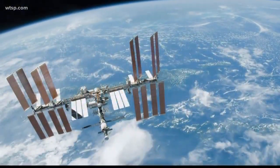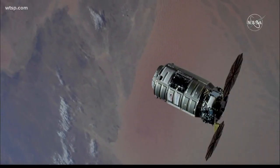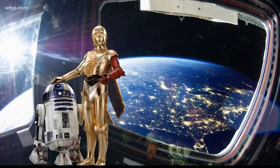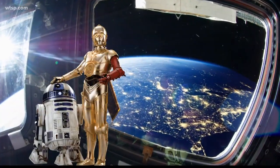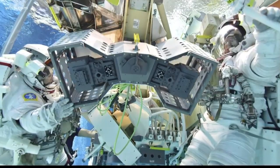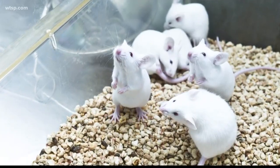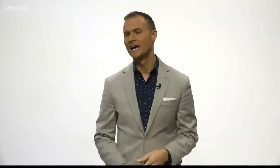The International Space Station is taking delivery on some pretty cool items, like a robot hotel. Not like a place where C-3PO or R2-D2 can lay their head down — it's more like a garage for the space station's robotic tools. Astronauts are also receiving some experiment materials, like some genetically enhanced mice and barley. Yes, the stuff to make beer.